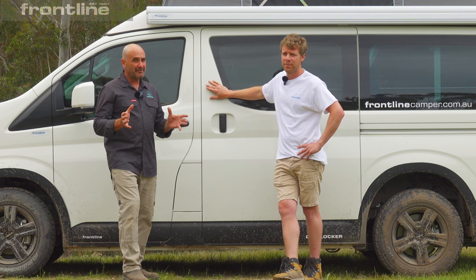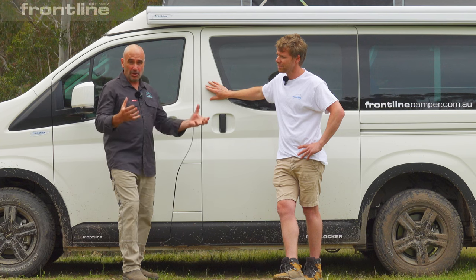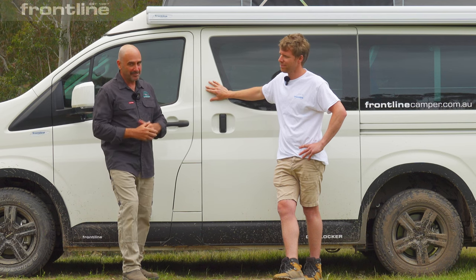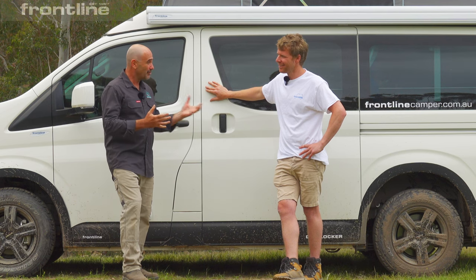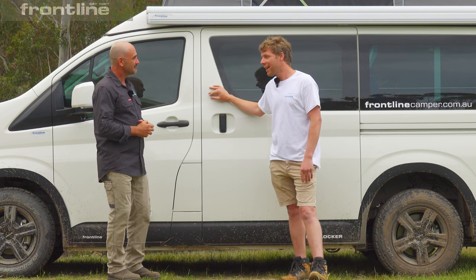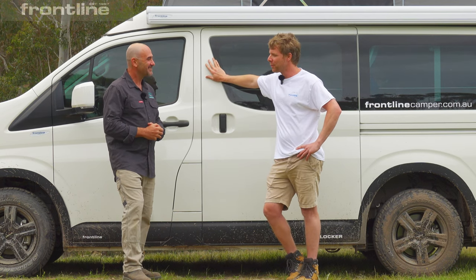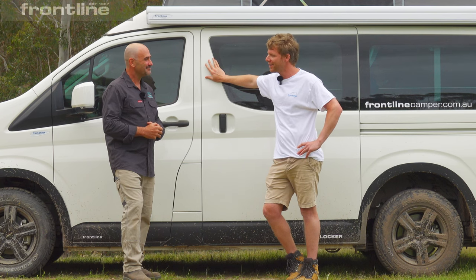We're happy to have some of your customers come down to the driver training property here and have a go at learning how to get the best out of the vehicle — not only knowing where to go, but where perhaps they can't go. We've been down here today having a great time, as you can see from the state of the vehicle. We'll definitely be back and we'll certainly pass on the information to all our clients.